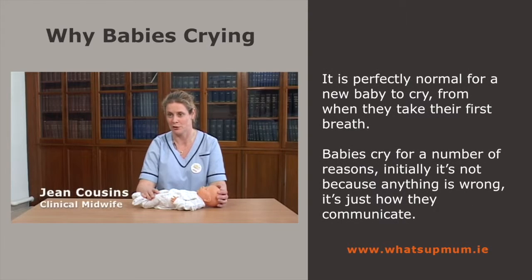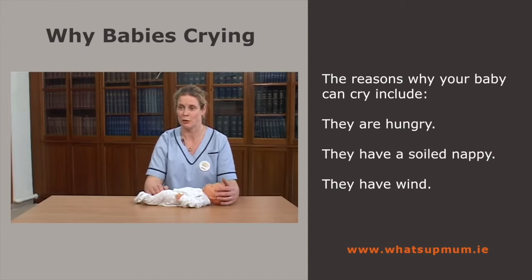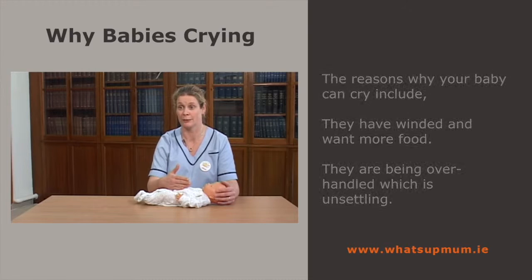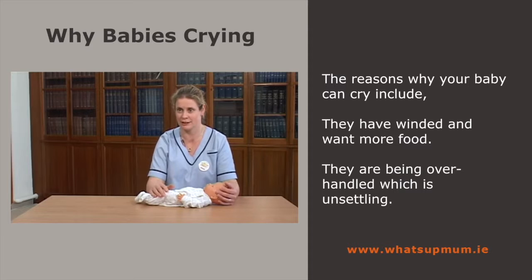It's perfectly normal for a newborn baby to cry. Initially, the baby takes that one life-starting breath, and that lovely cry comes out when the baby exhales. Babies cry for any number of reasons — initially it's not because there's anything wrong, it's just how a baby communicates. Your baby can cry if they're hungry — though that's generally a late feeding cue — if they have a soiled nappy, if they're windy, or if they've been overhandled, which is very common in the first couple of days with all relations visiting and handling the baby.